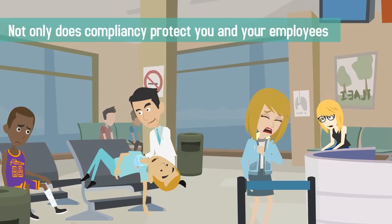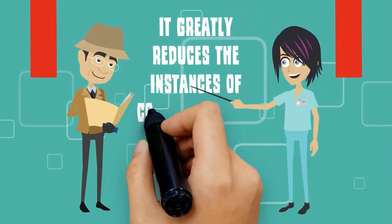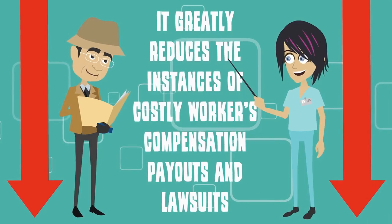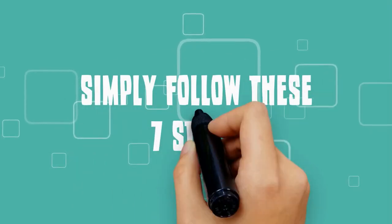Not only does compliancy protect you and your employees from work-related injuries, it greatly reduces the instances of costly workers' compensation payouts and lawsuits. In order to become OSHA compliant, simply follow these seven steps.